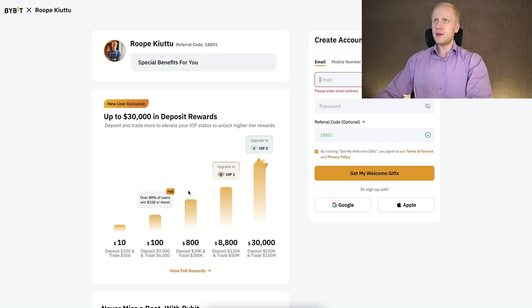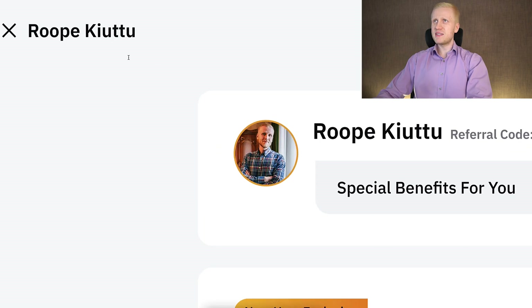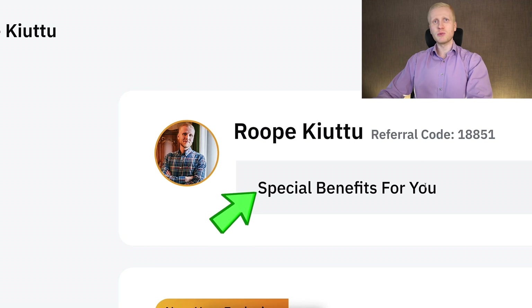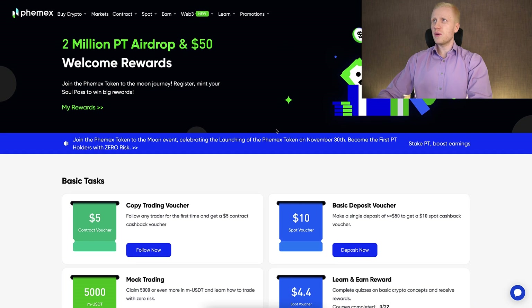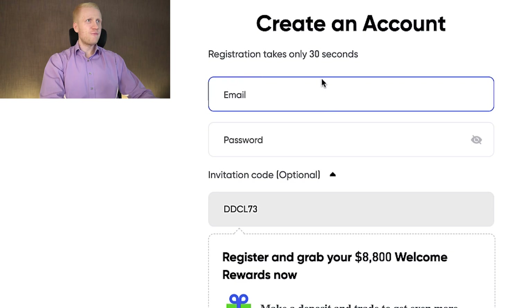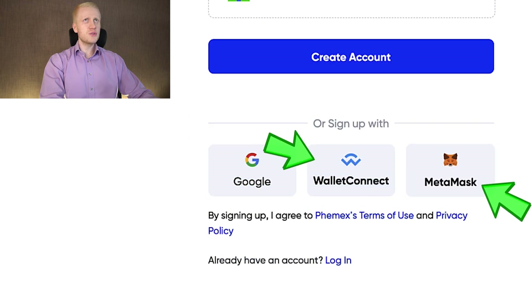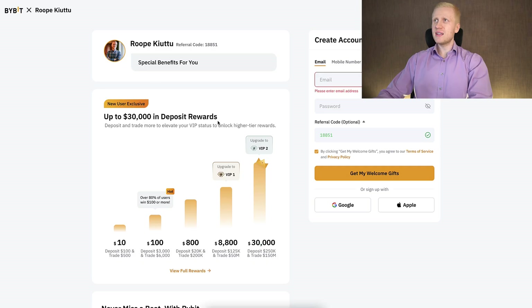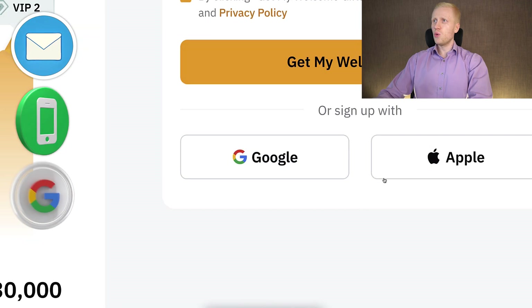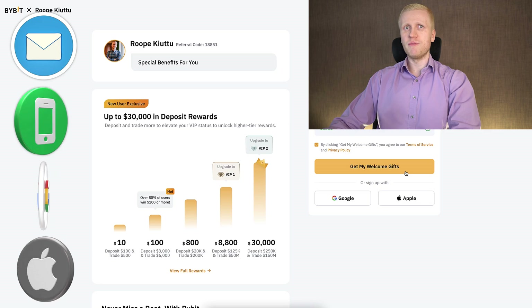And if you decide to go with Bybit, you can get up to $20,000 worth of bonuses and special benefits as my YouTube subscriber. On Femex, you create your account by clicking the Register Now button and filling out your email address, or using a Google account or other accounts. On Bybit, you can easily sign up using your email address, phone number, Google, or Apple account. All sign-up methods are 100% free.